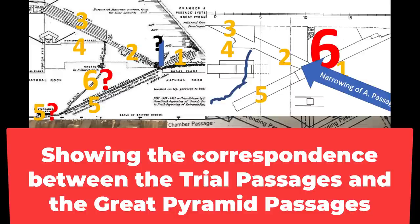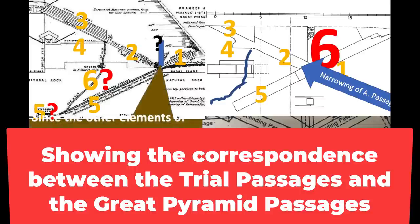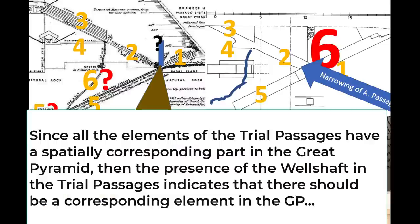Another reason I think that: if the trial passages had something about the well shaft, that's where it would be — that blue squiggle. But there's nothing in the trial passages like that, just that well shaft. Since the elements of the trial passages all have a spatially corresponding part in the Great Pyramid, is it possible this shaft indicates another passage? And guess what — this is where the void is that was found by the Scan Pyramids team.